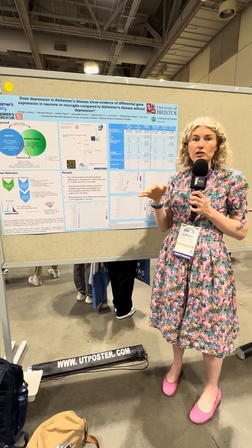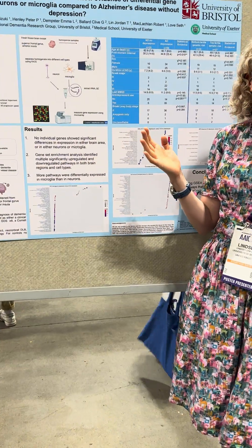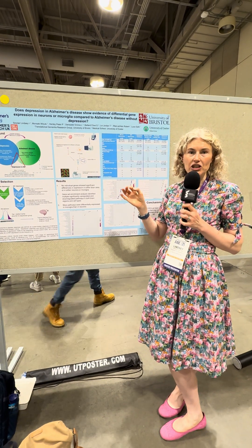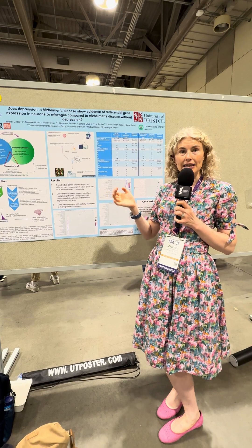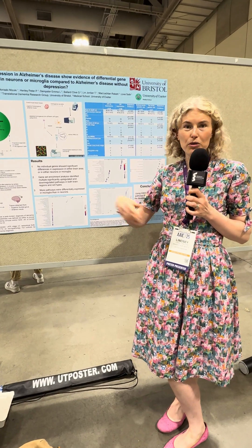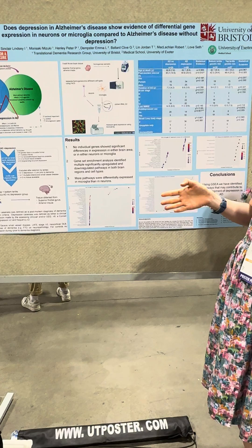To summarise a year of hard labour: we liquidised the brain tissue, split it into different cell types, and then measured something called gene expression. Gene expression is a bit like taking a cookbook and seeing how many different times a week you might cook spaghetti bolognese versus pork chops and potatoes — that's the kind of information we were looking at.